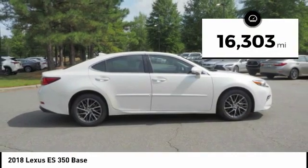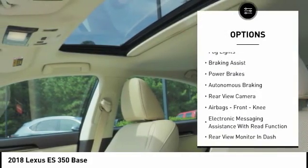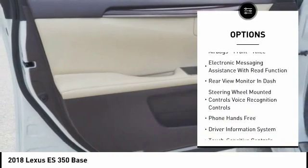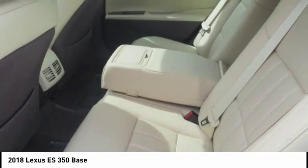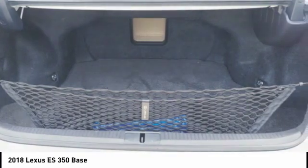Here are some of this vehicle's great options: power windows with safety reverse, traction control, stability control, fog lights, braking assist, power brakes, autonomous braking, rear view camera, airbags, front knee, electronic messaging assistance with read function.